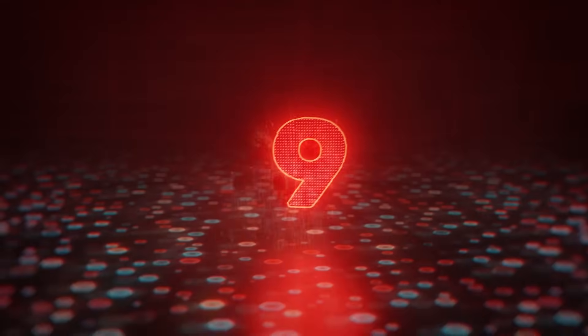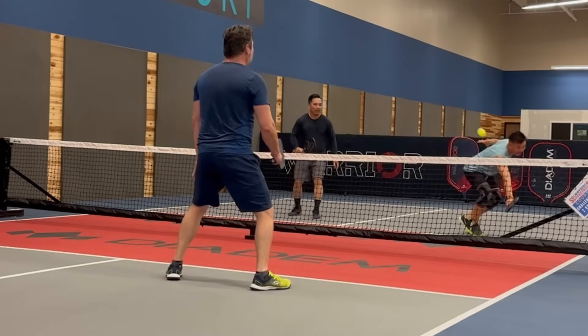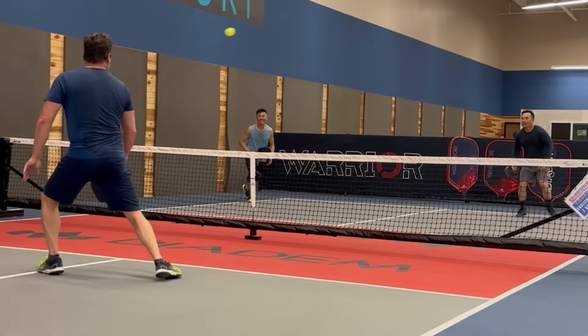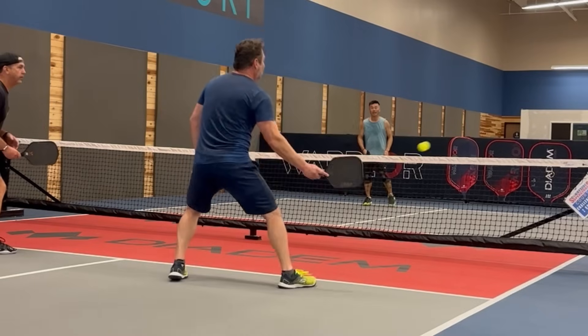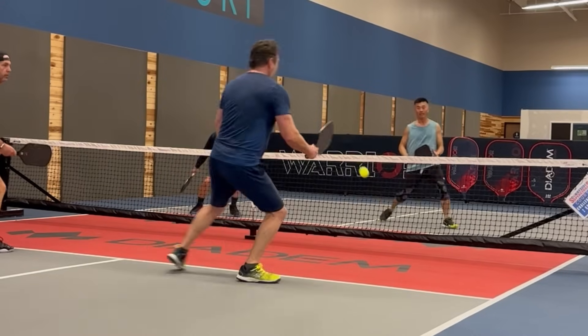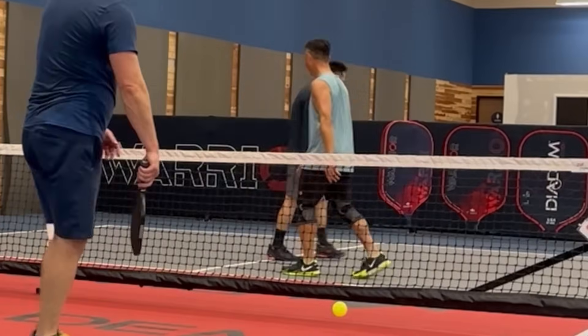Next up is Jason Wynn, playing at what looks to be the court. Jason's partner reaches for a ball, forcing him to hop the kitchen, but we've got a flipper to get them out of jail on this one. Guys, I gotta be honest, I've been doing this pickleball thing for a while now and I still don't know what to call that shot — let me know what you think. A few more dinks and a ball dumped into the net ends this one with a nice celebration.